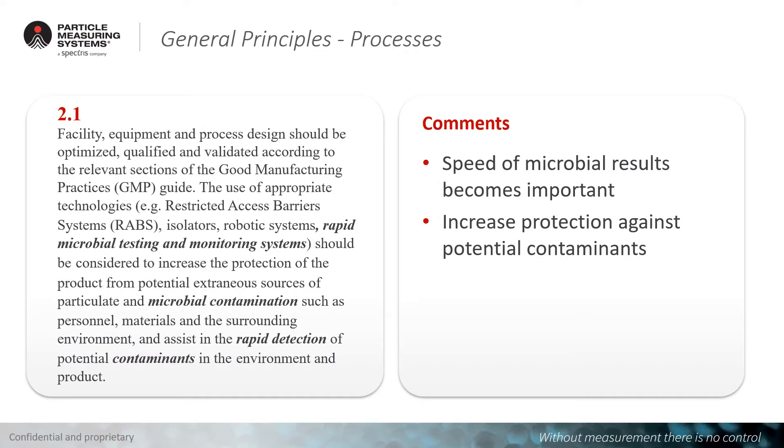In chapter 2.1, it is an interesting aspect that the use of appropriate technologies — for example, restricted access barrier systems, isolators, and robotic systems — are mentioned in the same line with rapid microbial testing and monitoring systems. This shows that for monitoring and for understanding the quality of facilities and processes, rapid technologies are becoming more and more important and accepted. The speed of microbial results becomes important, and this speed helps to get quality better under control and to increase the protection against potential contaminants.